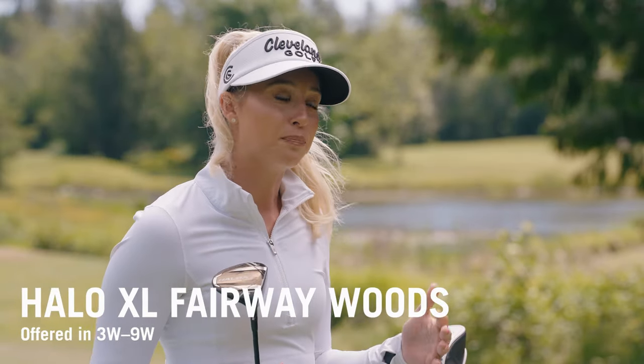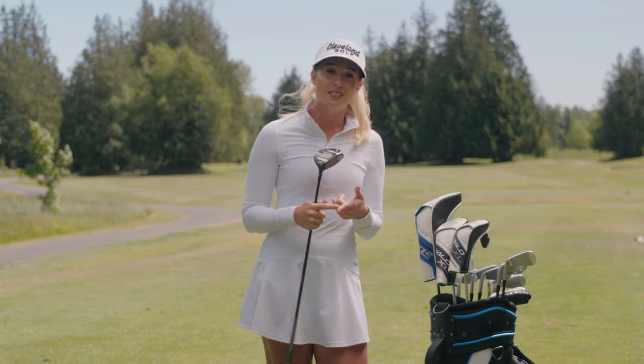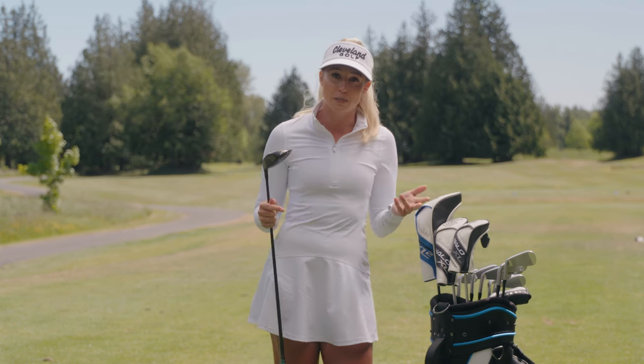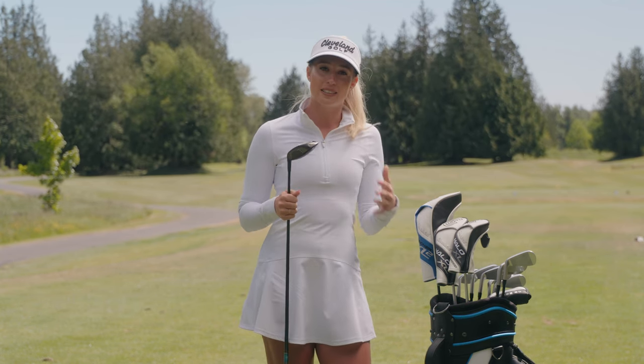It starts with a Halo XL fairway wood — a big head that's easy to hit with glide rail, mainframe XL face, and rebound frame. Meaning you get forgiveness, solid contact, and boosted ball speed. And it's offered all the way down to a nine wood, so you can really dial in those distance gaps.